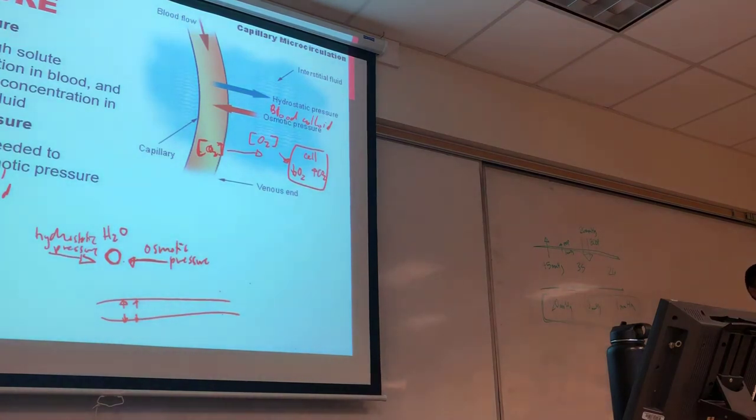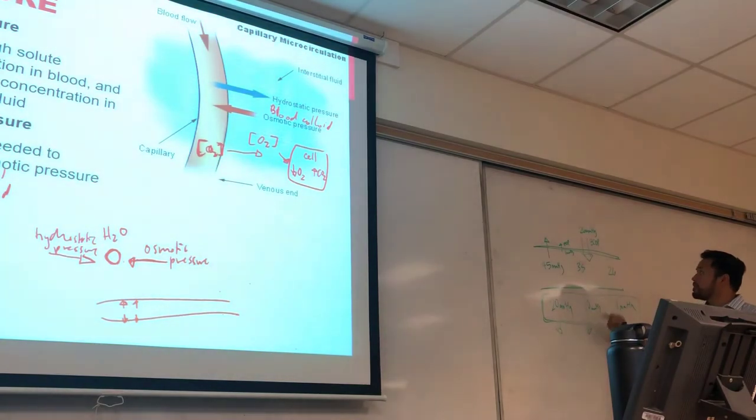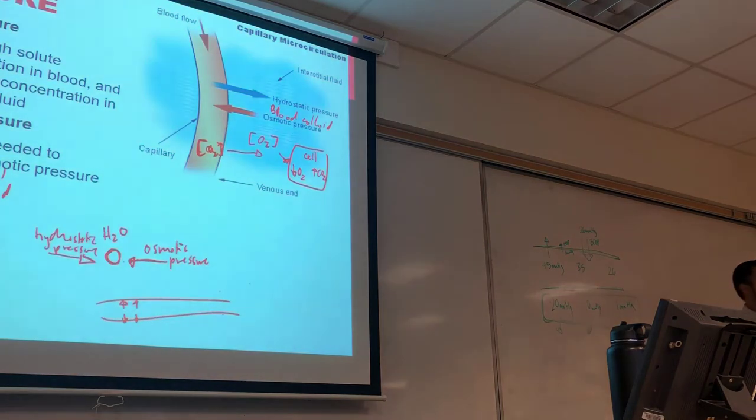With hemorrhage or low blood pressure, more pressure drives fluid into the capillary than out. The body has a system to recall fluid from the interstitial space back into the capillary — resulting in pale, thin-looking skin as the body attempts to restore circulating volume.